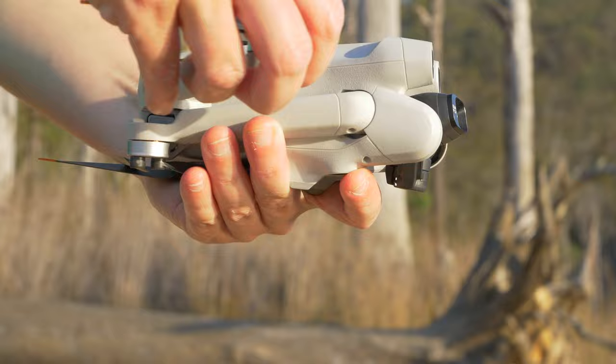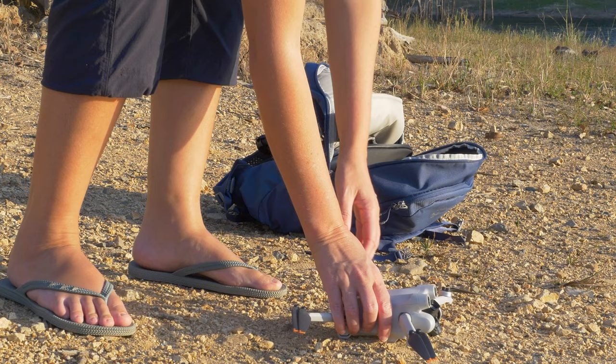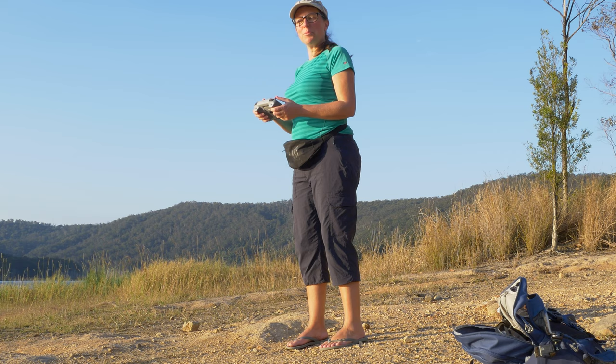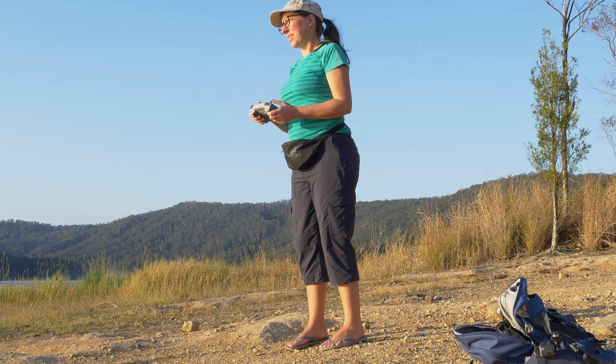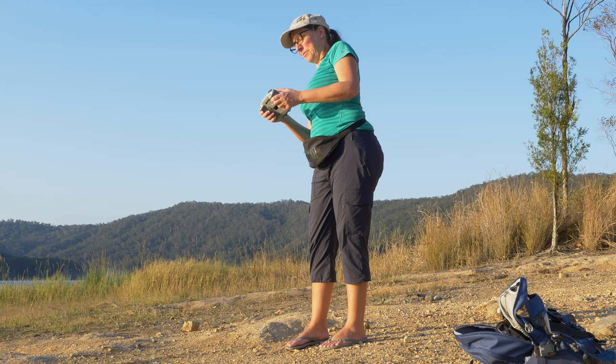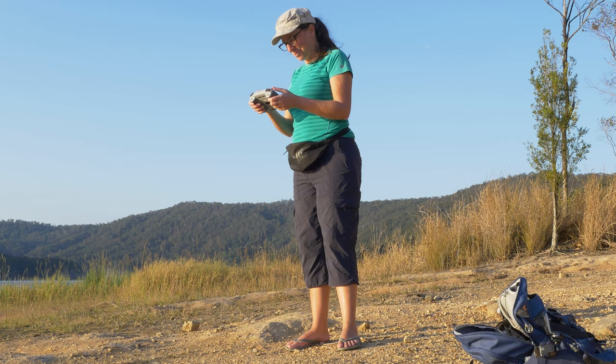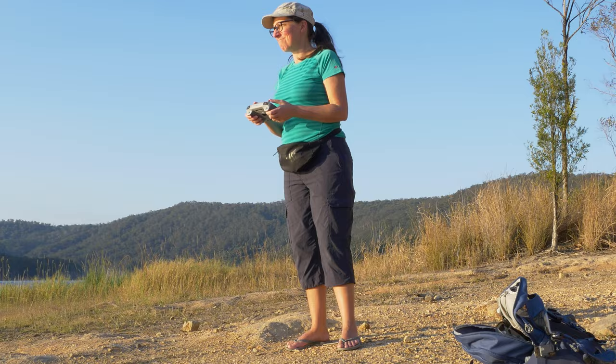I was heading out to Hinds Dam to do some photography with my drone and thought it would be the perfect opportunity to try out my new camera. As soon as I got down there it got really windy — there was a bit of a breeze before and now it's super windy, so I'm not going to be putting the drone up very high. I can see it's already sitting on a bit of a lean, so my idea of a drone fly isn't going to go according to plan — I'll just keep it low and see how we go.